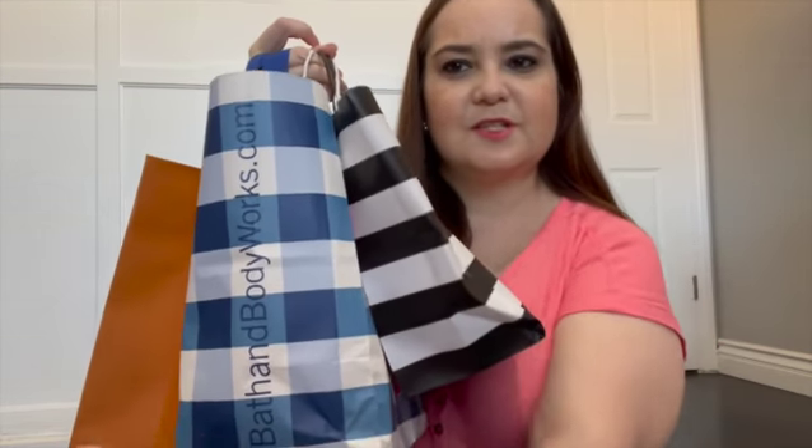This is a short haul. I got some stuff from three different stores: Louboutin, Bath & Body Works, and Sephora. Let's start with Sephora first. So here I got the Tatcha for my birthday — my birthday is actually in February, but I didn't redeem my birthday gift in February, so I asked and the lady was nice enough to let me redeem it in March.